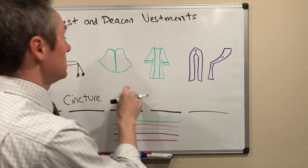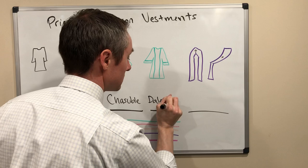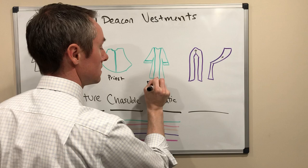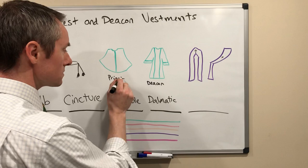What you'll mostly see at a Mass are the outer vestments. For the priest, the chasuble. And for the deacon, the dalmatic. So this is the priest and this is the deacon. The major difference you'll see is that the deacon has sleeves, and the priest's is more like a cape that drapes over the top of their body without sleeves.